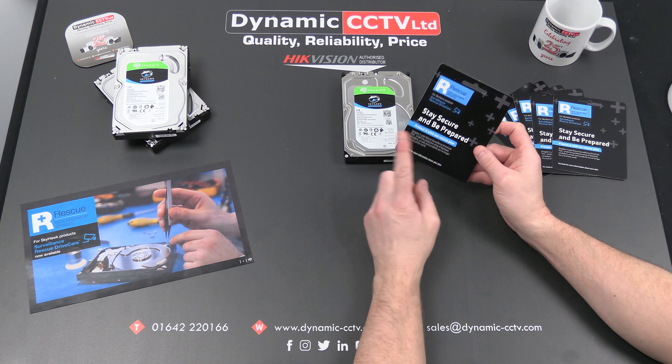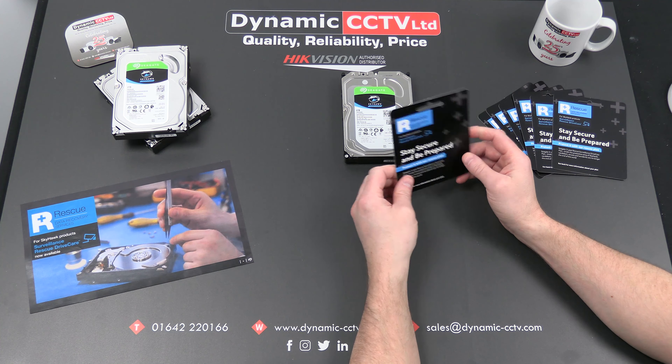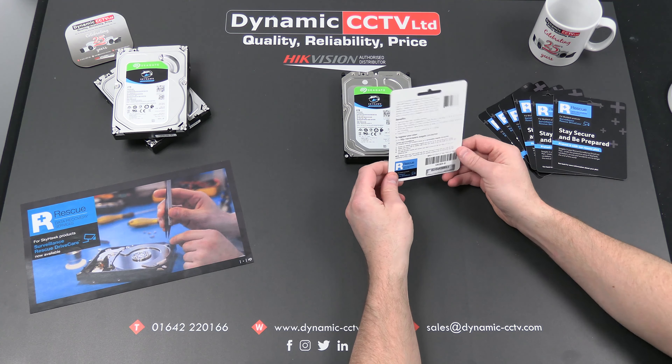If you're using a RAID array, the DriveCare plan can be used on RAID arrays up to 10-disc systems as well, and you'd also need a plan for each one of the discs in that RAID array.